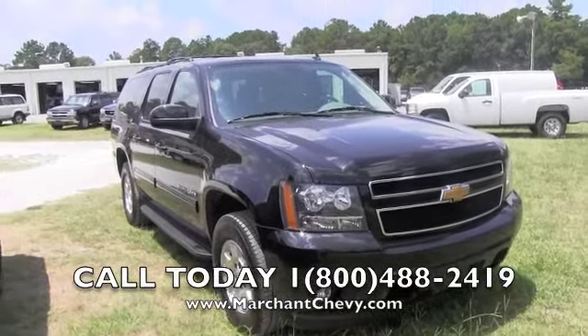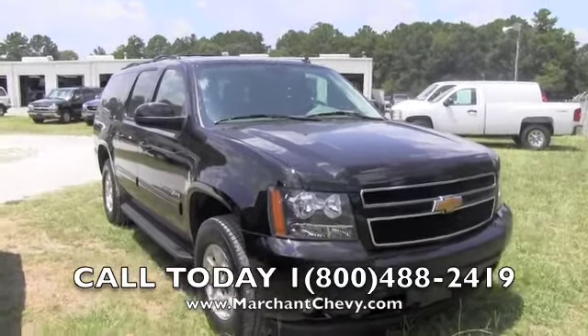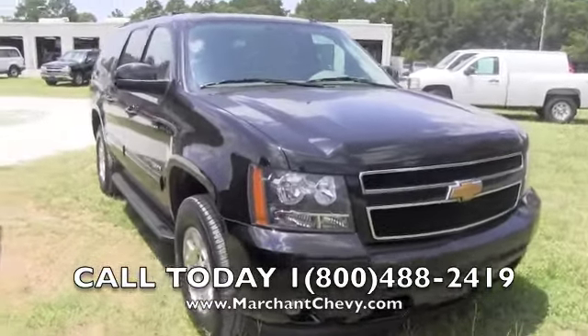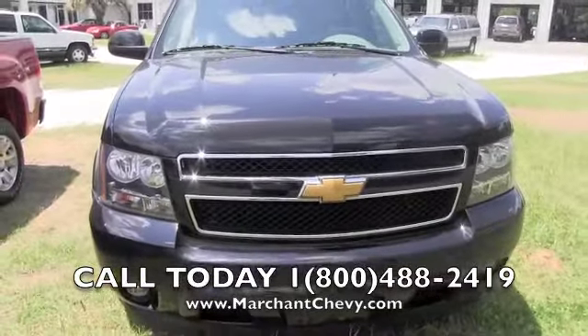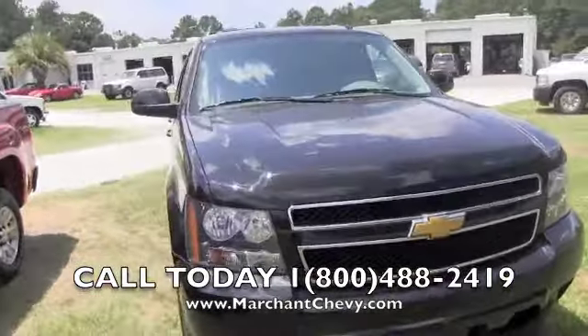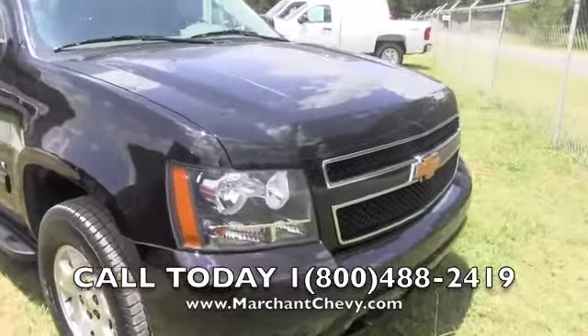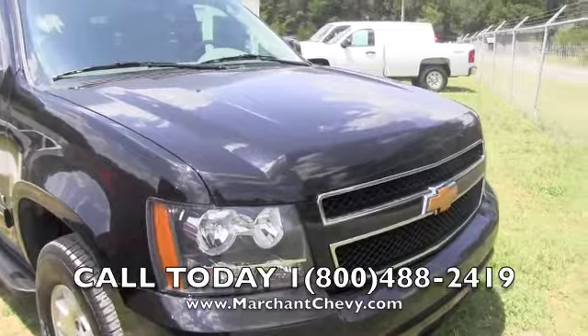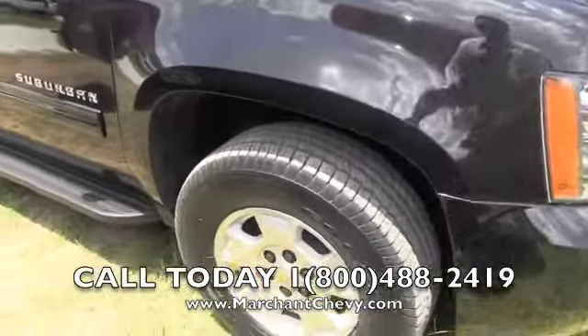Today we're at Marchant Chevrolet looking at a pre-owned 2012 Chevy Suburban. This one's got the LT package on it. We're doing a quick walk around so you can see the condition of this vehicle and have a more in-depth tour of it, so when you're watching online you can actually see if there's any imperfections on the vehicle.